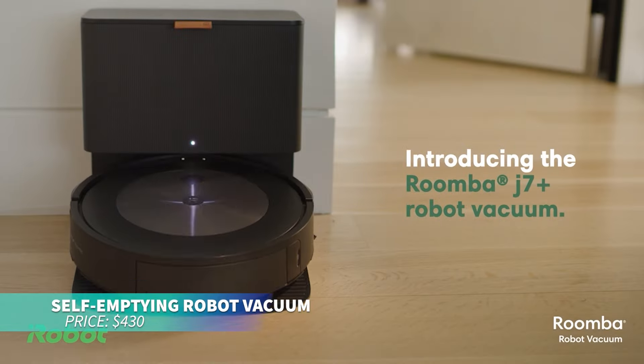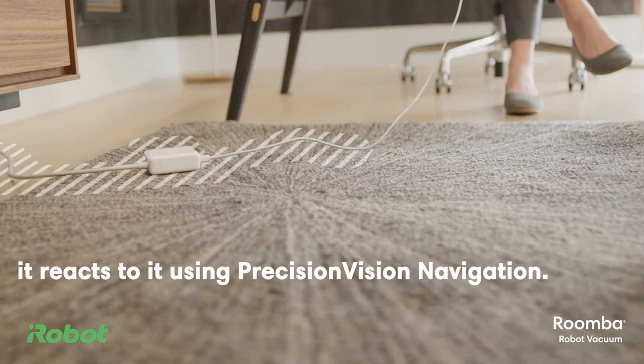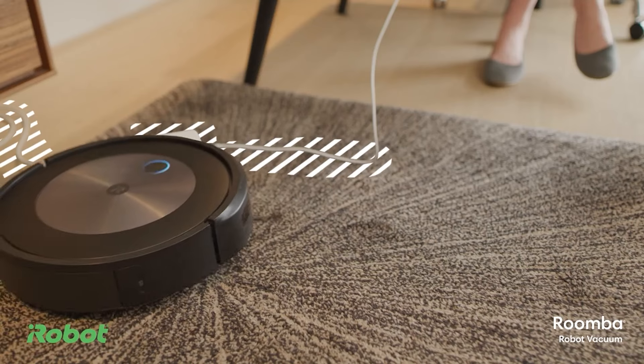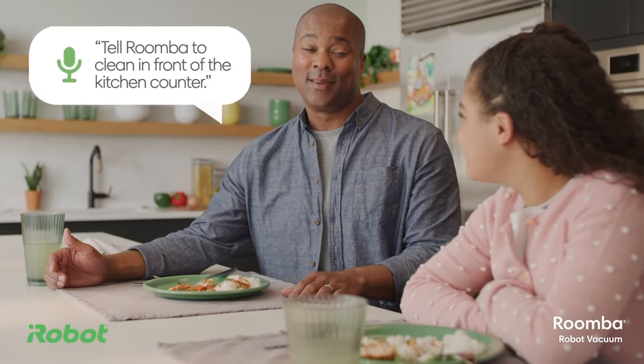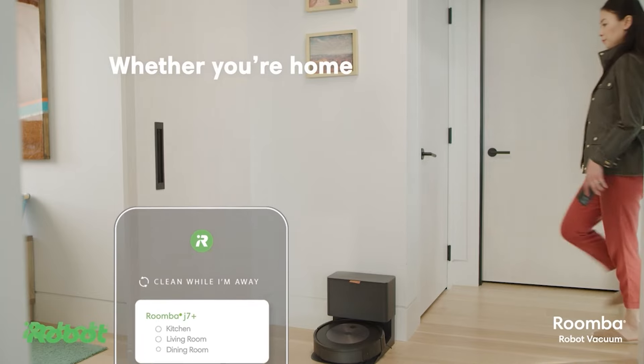This self-emptying robot vacuum is perfect for pet owners. It uses precision vision navigation to avoid obstacles like pet waste and cables, ensuring a seamless cleaning experience. With intelligent recognition, it makes cleaning worry-free.